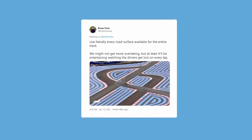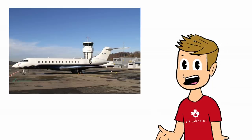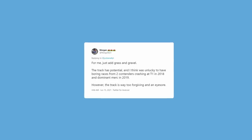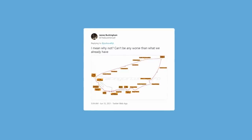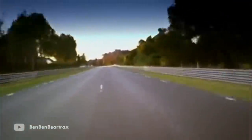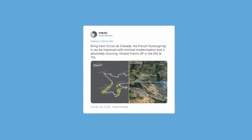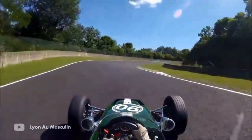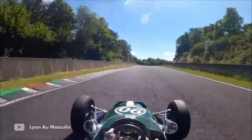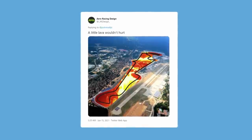Just take the chicane out of the Mistral straight and have no DRS zone so that we can have some proper old-school slipstreaming. Use literally every road surface available for the entire track — we might not get any more overtaking, but at least it'll be entertaining watching the drivers get lost on every lap. Run it at El Amon with the Torse gearing and still max out halfway down the straight. The Bugatti circuit is worth exploring. Bring back Charade — the French Nürburgring — it can be improved with minimal modernisation. That's actually a dope circuit even by today's standards.